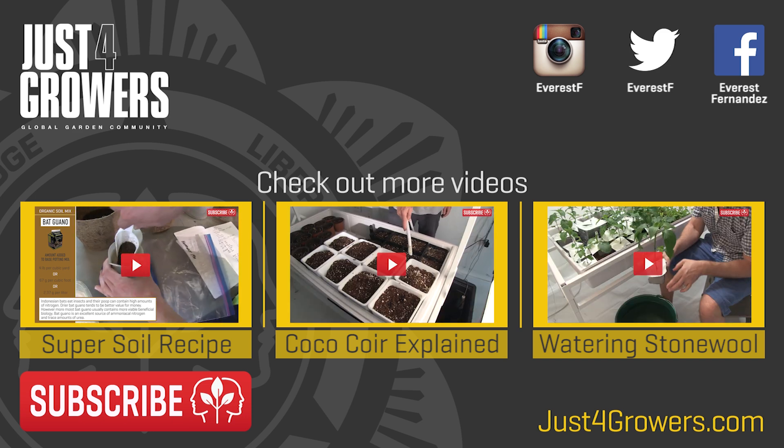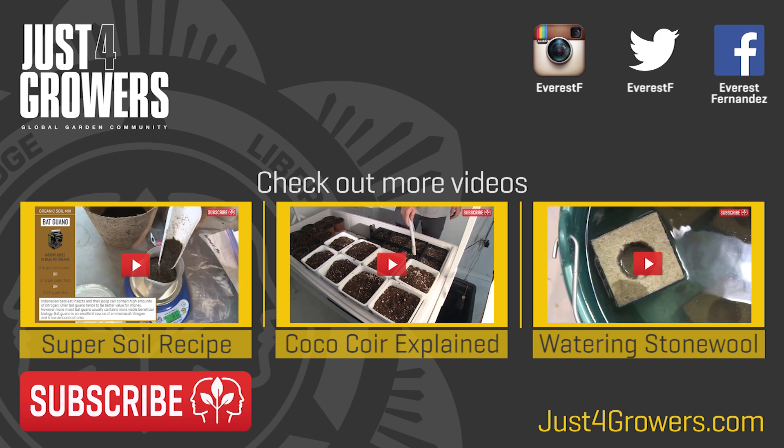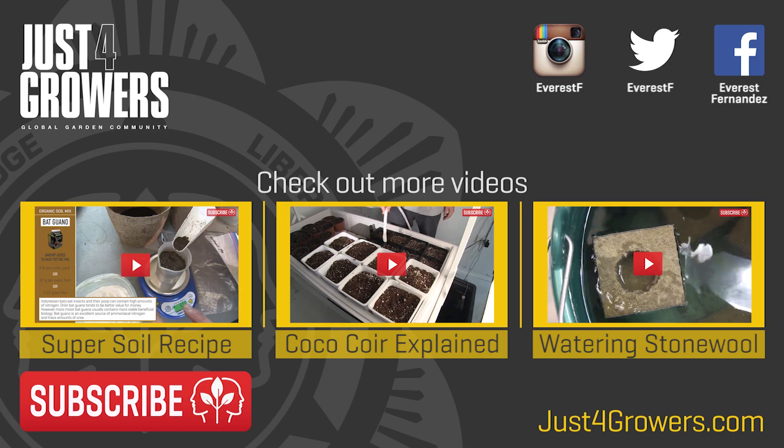I'll be getting busy with lots of different growing media, so we'll deal with each in turn in our follow-up videos soon. Don't forget to subscribe so that you get notified when I upload more videos. This is Everest, out.